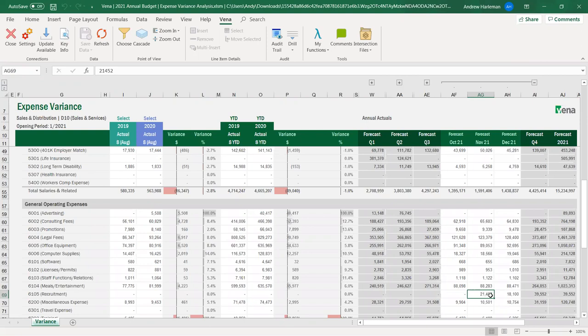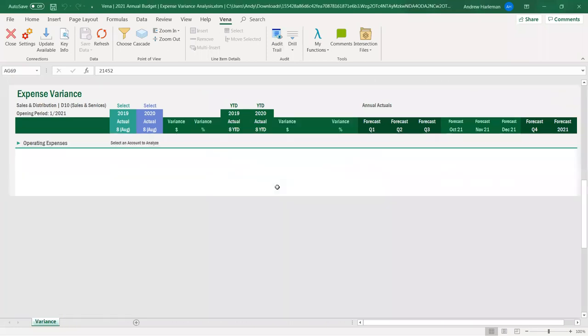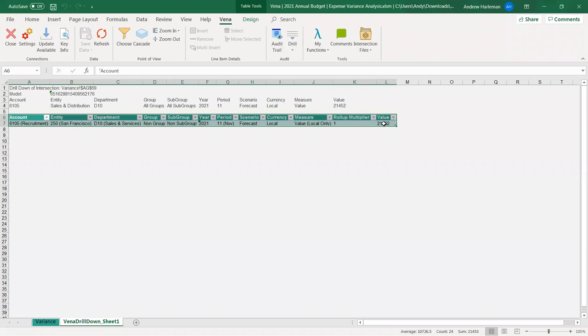I hope that gets the general point across in terms of how data integrity is maintained with a tool like Vena and how easy this can be. There are some other things worth showing. I'm highlighted on this cell and I want to look at the saves behind it — I can drill into it. It's actually showing an audit trail of what happened today, creating a new tab on this report that shows the change I just made.